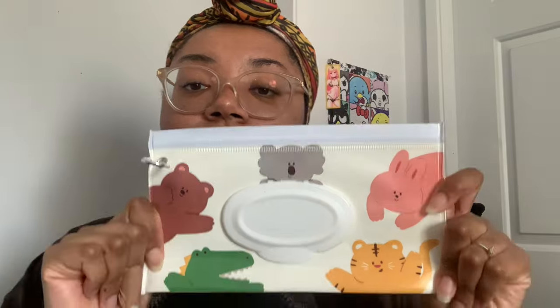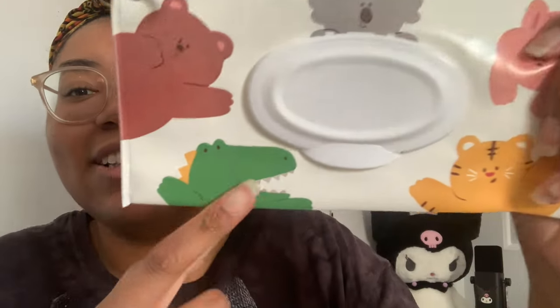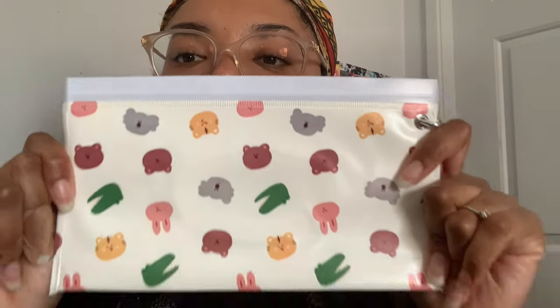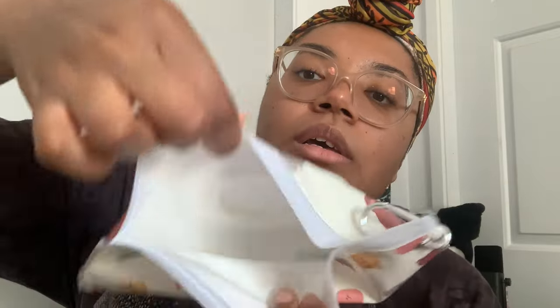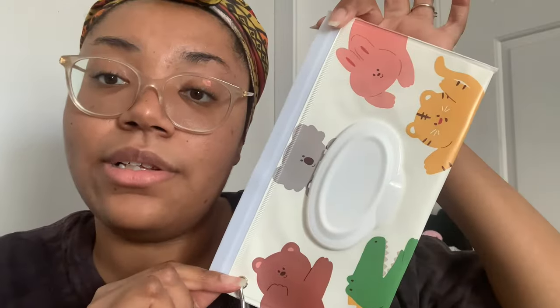The next thing I got is this little wipe case — you can also put tissue in here. I thought it was so cute. Look at the little alligator or crocodile — I don't know my animals! You can put tissue, baby wipes, or whatever in here. This little part opens, and this part opens too. It's pretty good quality for what it is. I paid three dollars and seventy-eight cents for this.